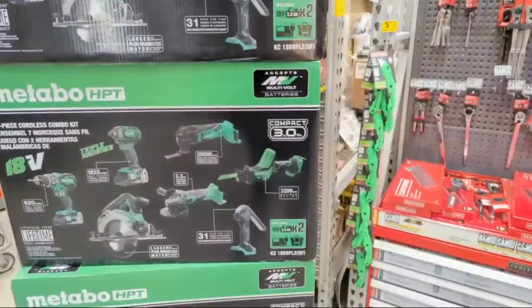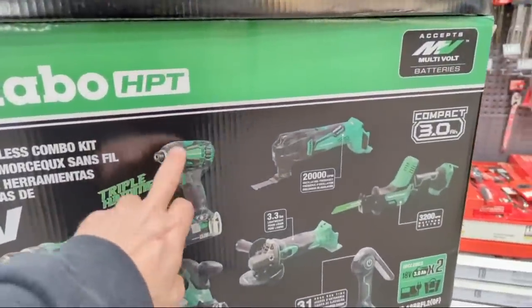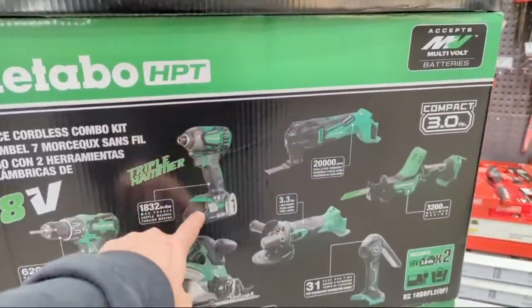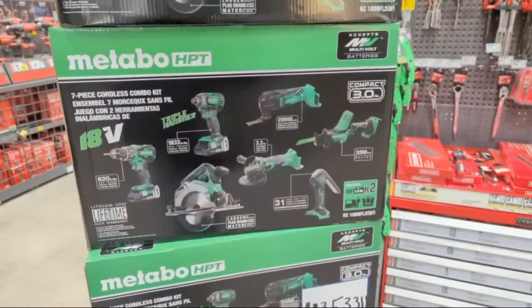We've tested that one-handed reciprocating saw - if you wanted to see the review, go check out that video. We've done some stuff on the triple hammer. We never did anything with the 18-volt triple hammer though - we did it with the 36-volt. I have the 36-volt.